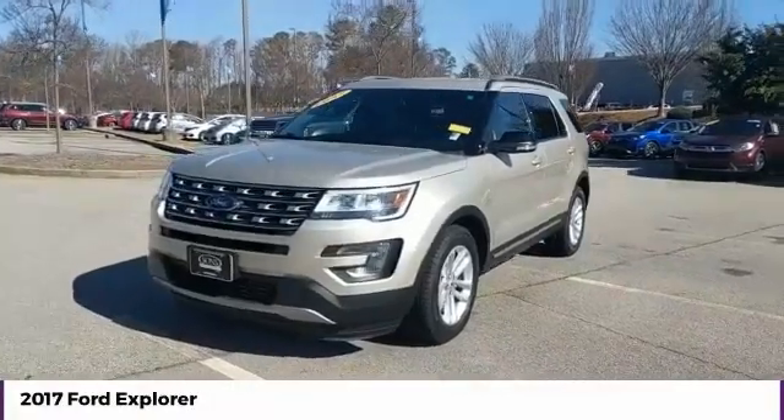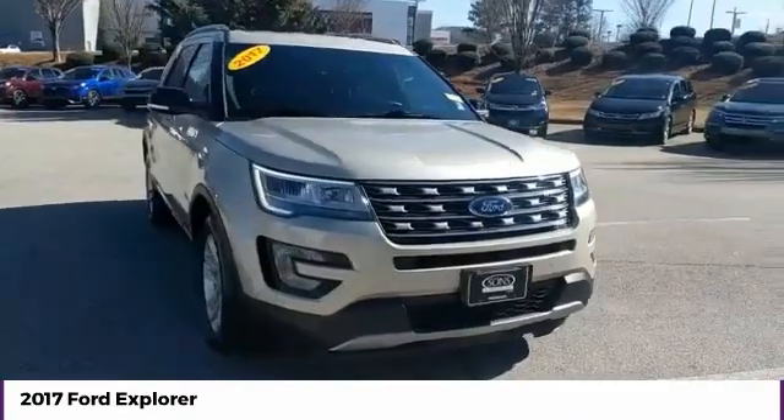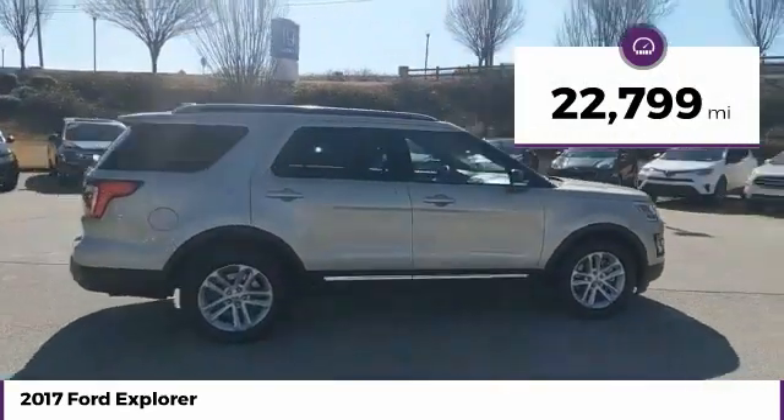Come test drive the 2017 Explorer. You've got a lot of capabilities to call on in a Ford Explorer — don't underestimate your choices. This vehicle has less than 25,000 miles.